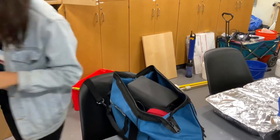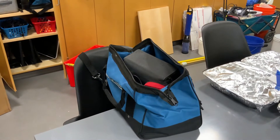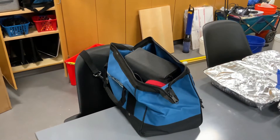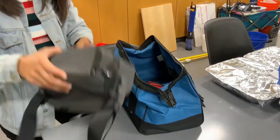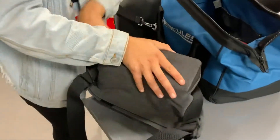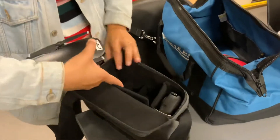There are batteries in there, the drone first aid kit, charger, and extra propellers. There shouldn't be batteries in there but there are. There's also an SD card reader in here. iPhone cables and Android cables are all in there as well. You'll find all the parts in here.